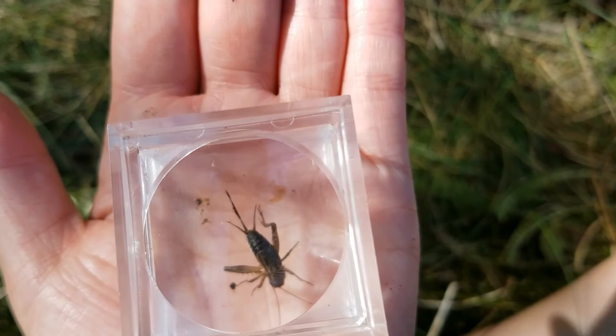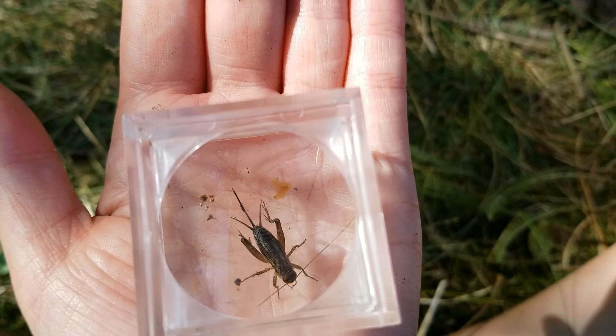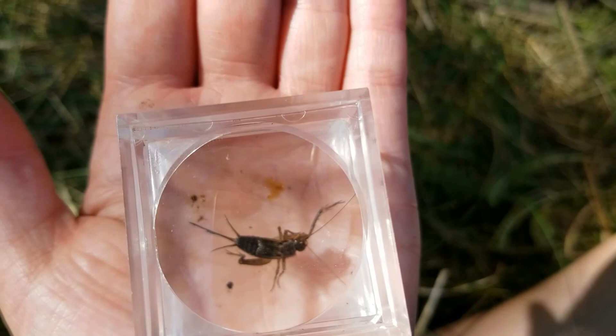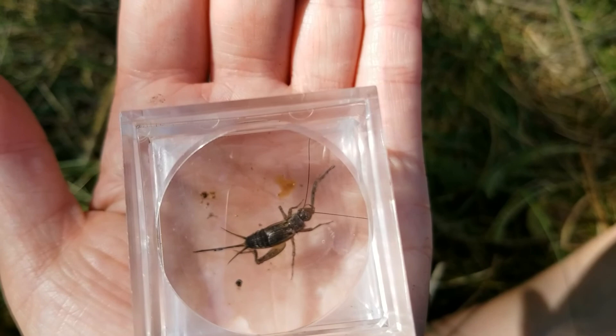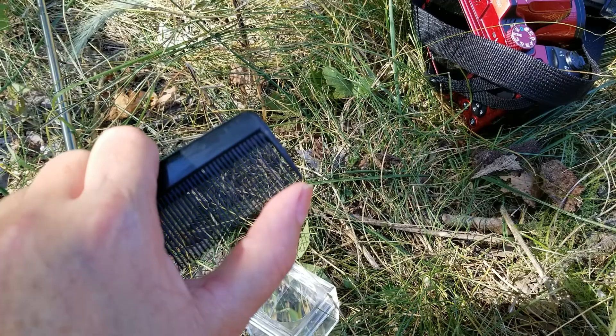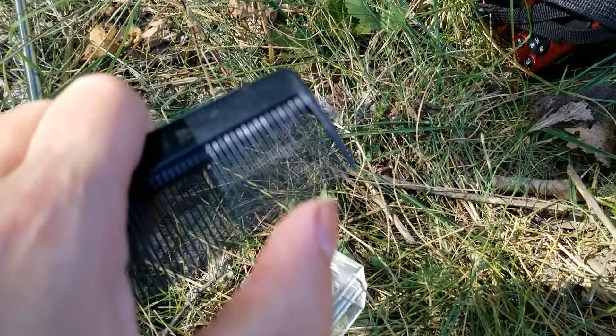Crickets actually make their chirping noise with their wings. They have a scraper and a file on their wings and they rub them together. A fun fact is crickets actually have ears on their front legs just below the knees, so they can hear with their legs. It's kind of cool. The sound of a cricket when they rub their wings together is like using a comb and rubbing your nail against it like this — it's kind of the cricket sound.